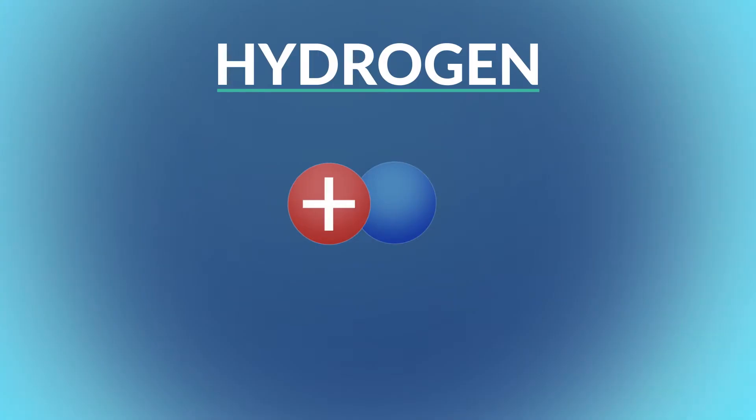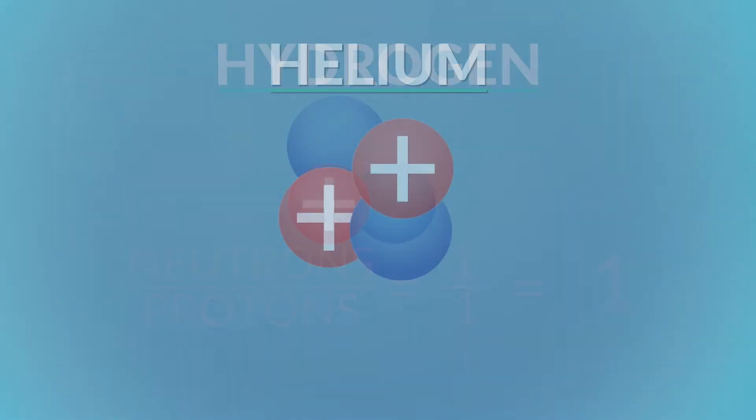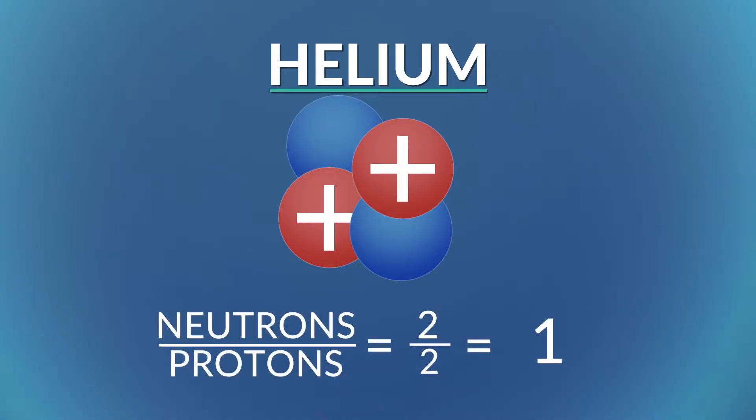That means if you divide the number of neutrons by the number of protons with an equal number of each, it's a one-to-one ratio. So if helium has two protons and two neutrons, it's a stable nucleus.